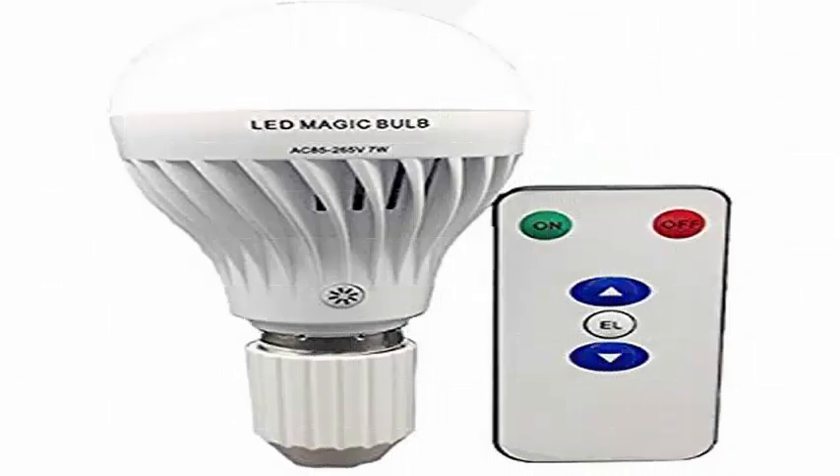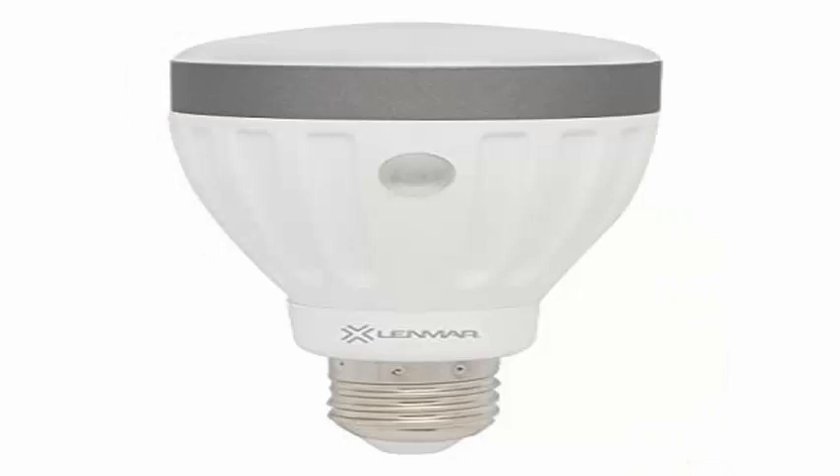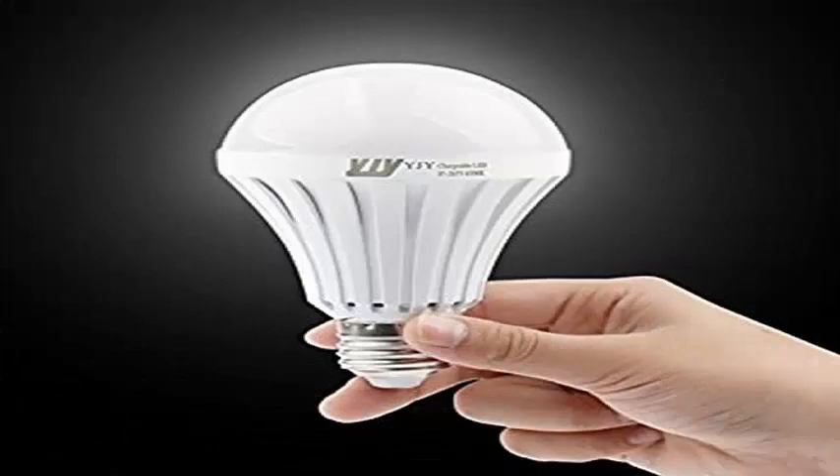We have all suffered it, especially in towns far from the big cities: we are quiet at night at home and suddenly there is a blackout. At that moment, the first thing we usually do is run to get a flashlight, a candle, or turn on the light of the mobile.